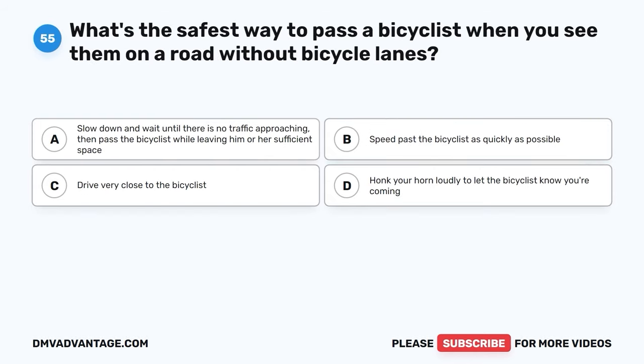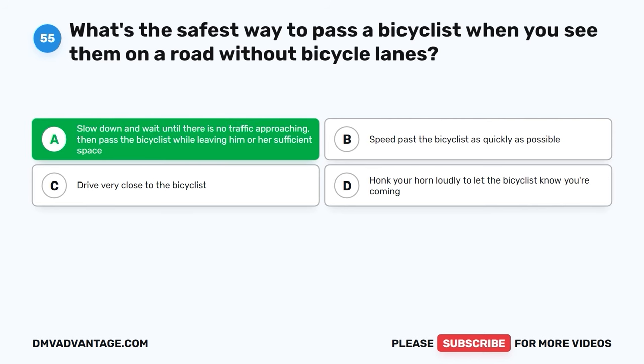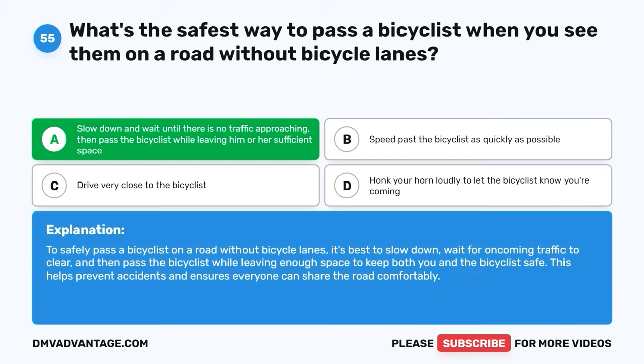Question 55. What's the safest way to pass a bicyclist when you see them on a road without bicycle lanes? A. Slow down and wait until there is no traffic approaching, then pass the bicyclist while leaving sufficient space. B. Speed past the bicyclist as quickly as possible. C. Drive very close to the bicyclist. D. Honk your horn loudly to let the bicyclist know you're coming. The correct answer is A. To safely pass a bicyclist on a road without bicycle lanes, it's best to slow down, wait for oncoming traffic to clear, and then pass the bicyclist while leaving enough space to keep both you and the bicyclist safe.